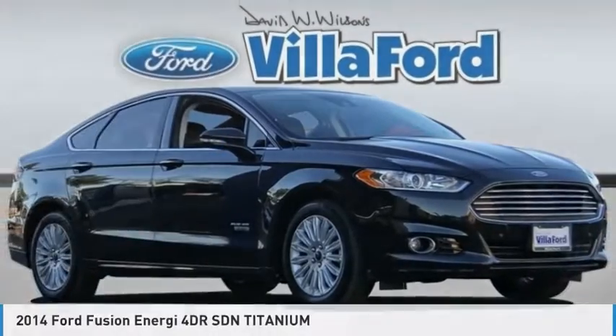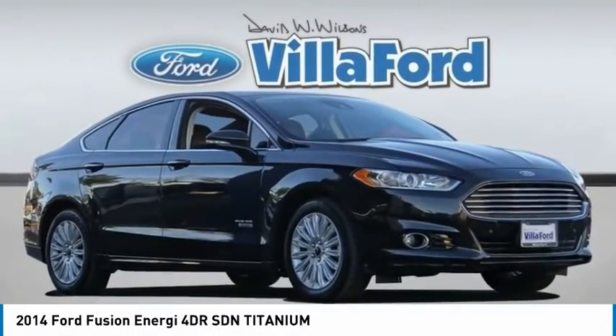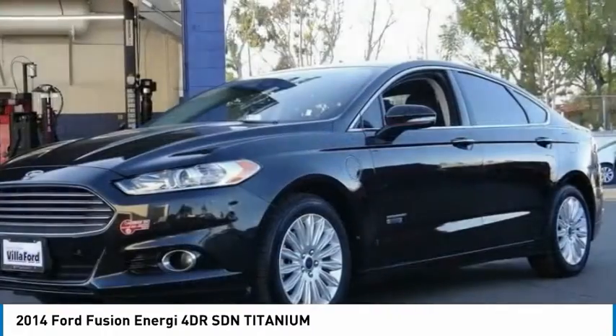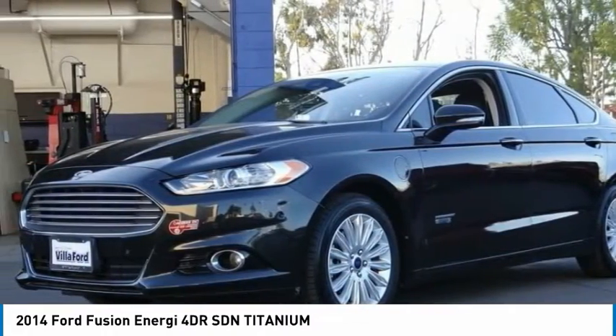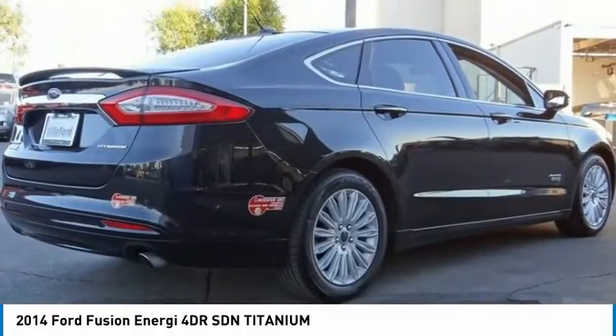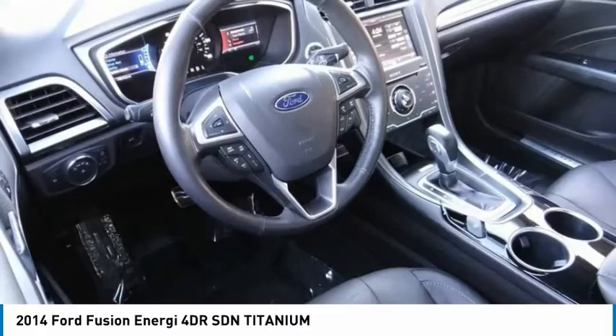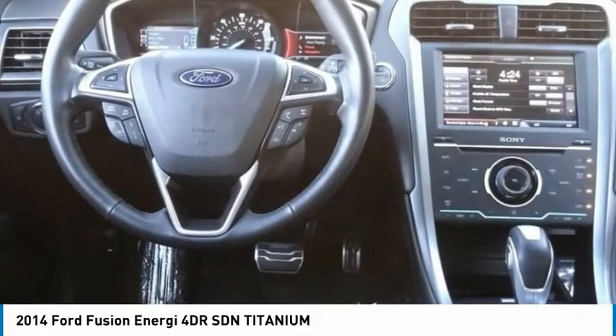The 2014 Ford Fusion Energy is an electric hybrid vehicle with all of the efficiencies you want in an electric vehicle. It also offers the new Sync infotainment interface, push button start, and an 11-speaker audio system.